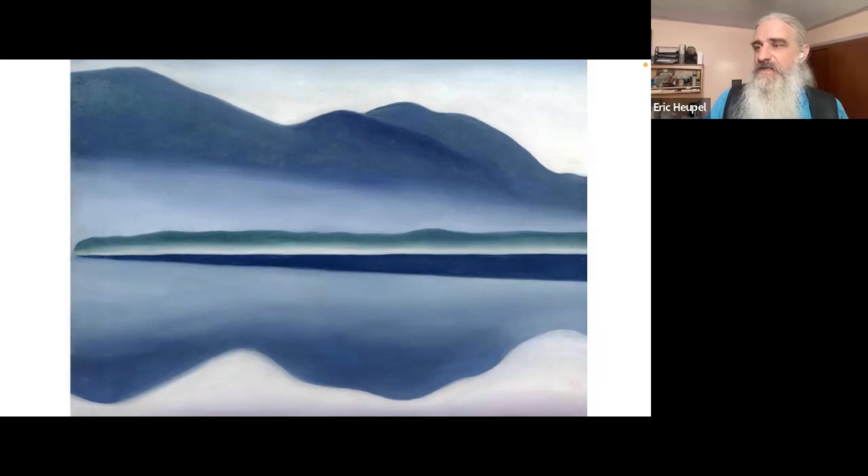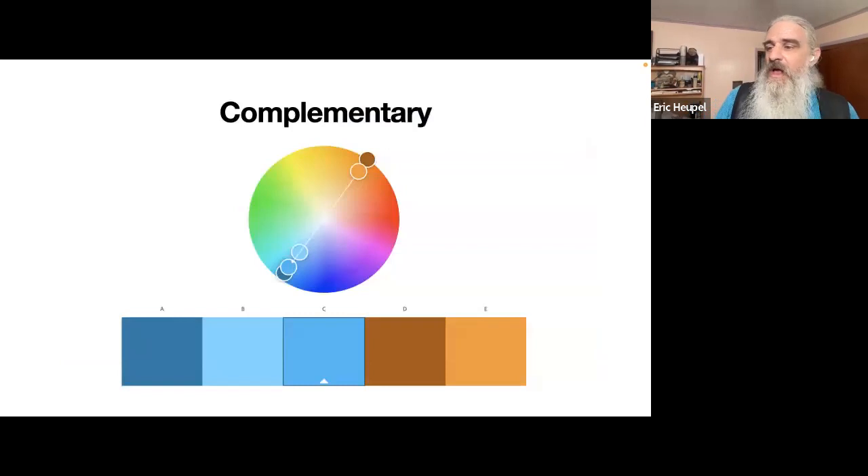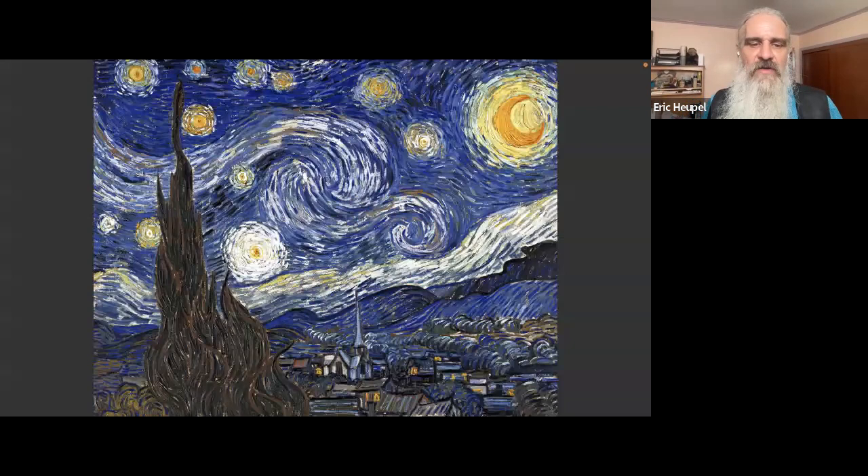You can add a little bit of a contrasting color to an analogous scheme to really make it pop. The next color scheme is complementary — going to the opposite side of the color wheel. For example, three tones of blue plus two tones of brownish-orange from the opposite side. A famous example is Van Gogh's Starry Night, where the blues and orangish-yellows are the dominant colors throughout.